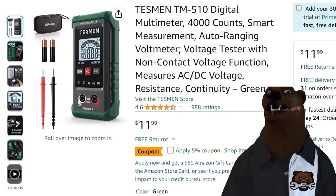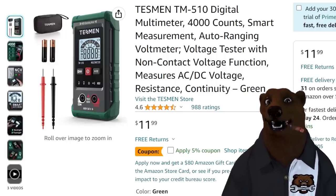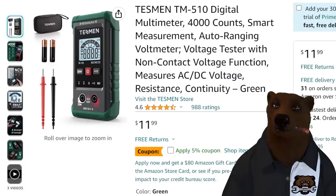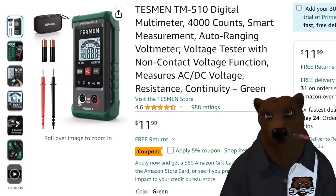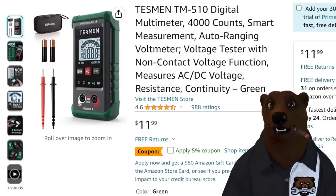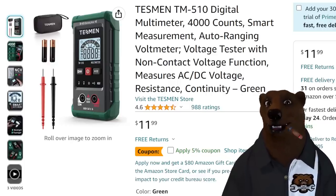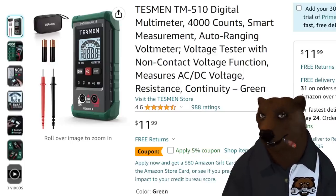Next up we've got Testman coming back with their super discount. Oh my gosh, this is a multimeter — I love this thing. $12, 5% coupon. We're going to stack another coupon on top of that. I'll be honest — I would never use this on mains. This is a low power unit. Can it do AC? Yeah, it can.